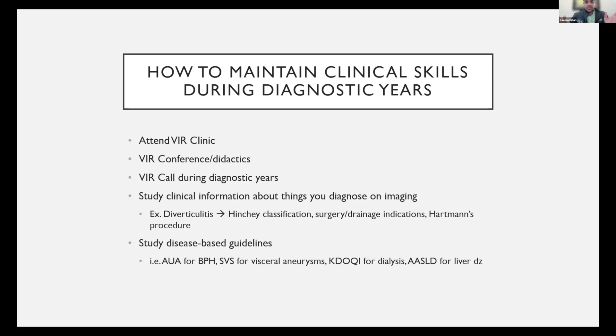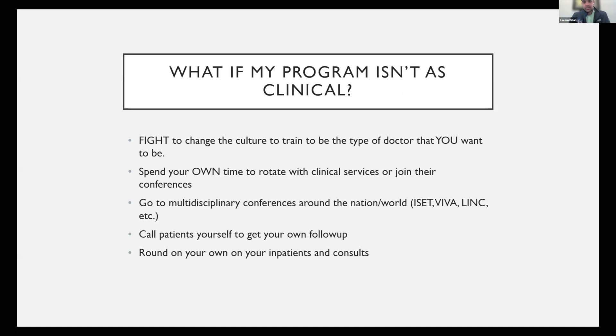You don't just stop at the imaging. Study the disease-based guidelines that other specialties are developing — don't just study the procedure-based guidelines. Don't just study the PAE guidelines; study the AUA guidelines on BPH with LUTS. That goes a long way and is something I'm doing currently and getting a lot of value from.